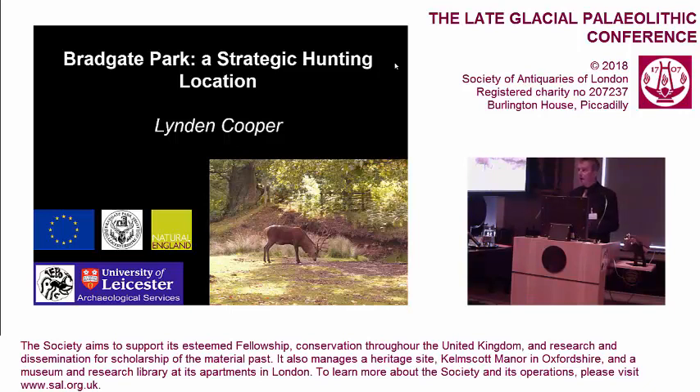It's got two herds: a roe deer herd of about 300 individuals, which are very common sights within Bradgate Park, and a smaller herd of 100 red deer, which you don't see very often — but I'll come on to that.